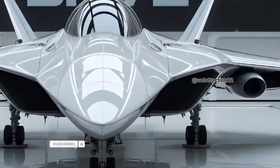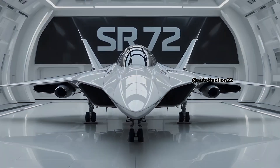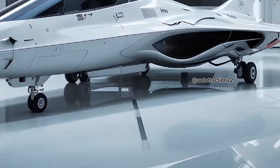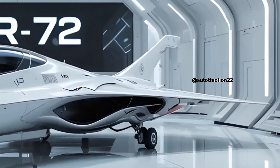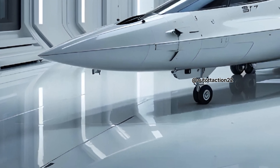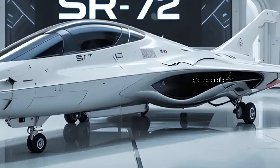In action, the SR-72 doesn't just fly — it dominates, accelerating to speeds never before seen in a manned or unmanned reconnaissance jet. This jet is rumored to fly at Mach 6, that's over 4,600 miles per hour, cutting through the skies faster than a bullet. At this speed, it can cross continents in minutes, gather critical intelligence, and disappear before enemy radar even detects its presence.